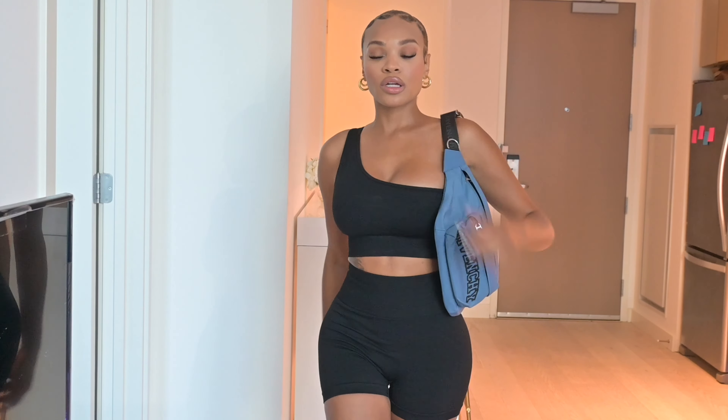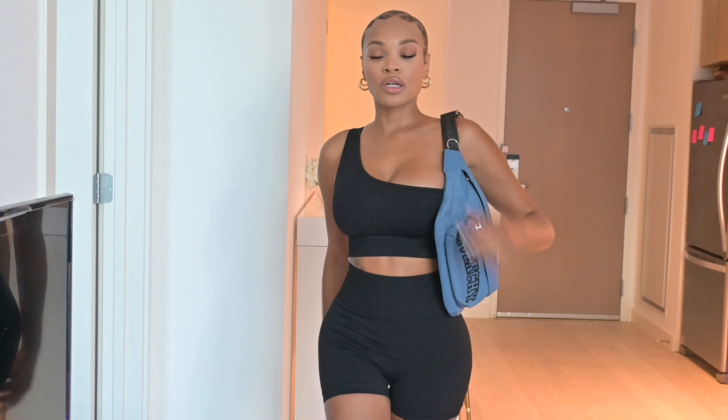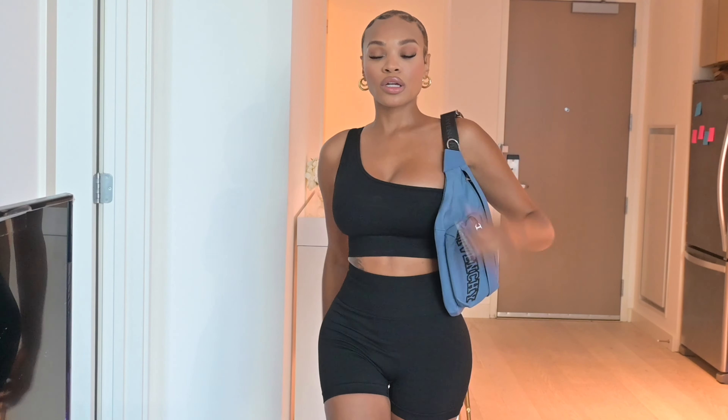I don't usually wear fanny packs — I'm such a girly girl who always wears handbags — but I thought this was super cute with the workout set and it was such a great price. Make sure y'all look for summer sales at department stores because they have really good deals.